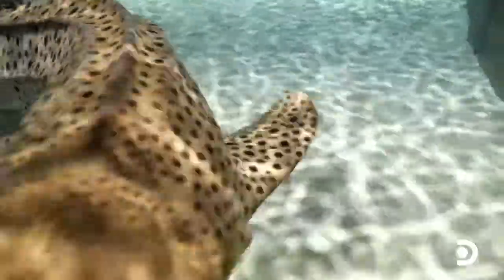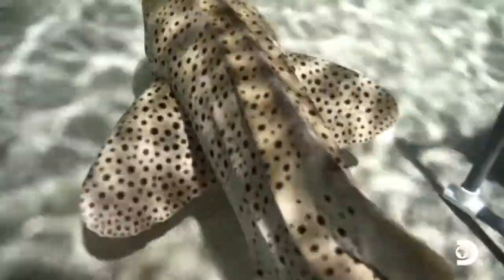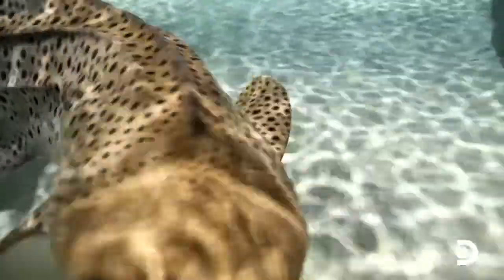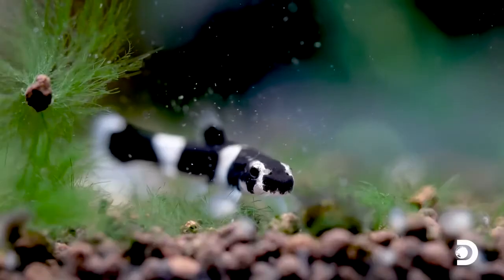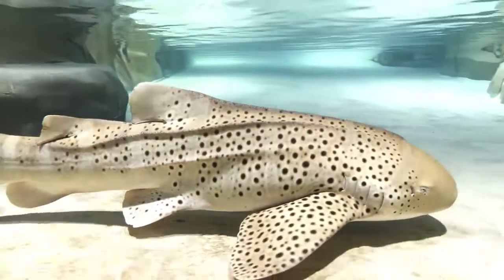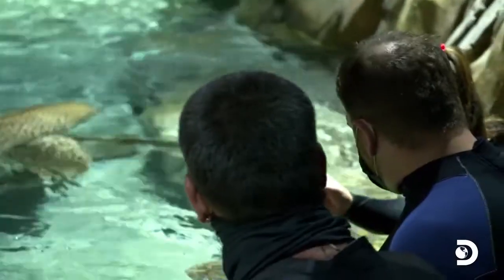Zebra sharks are a fantastic ambassador for sharks. One thing we have to talk about here: these animals are called zebra sharks, but they are covered in spots. It does feel like there's something wrong with that. What you're looking at is the adult coloration. When they're young, they have dark and white bands that run vertically up and down their bodies. You can see the remnants of these bands still in their adult coloration.